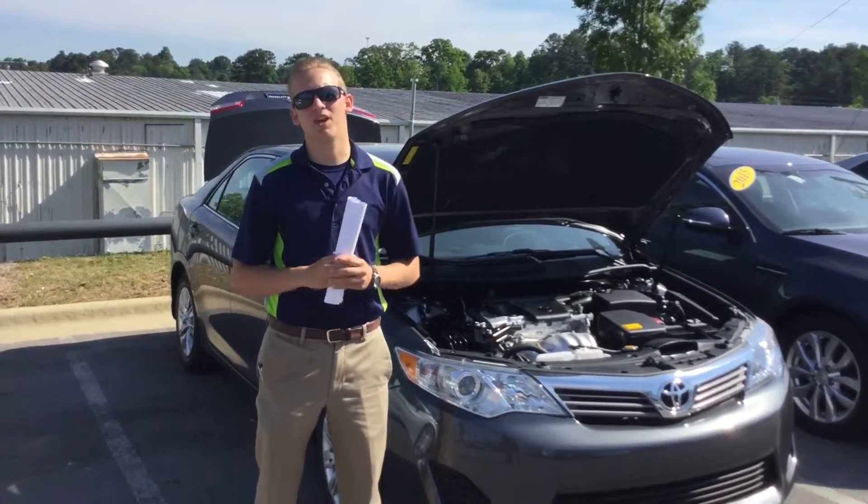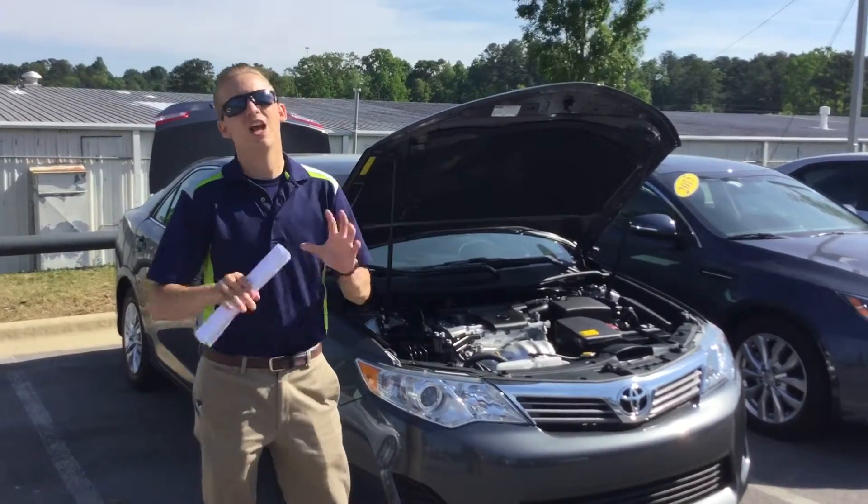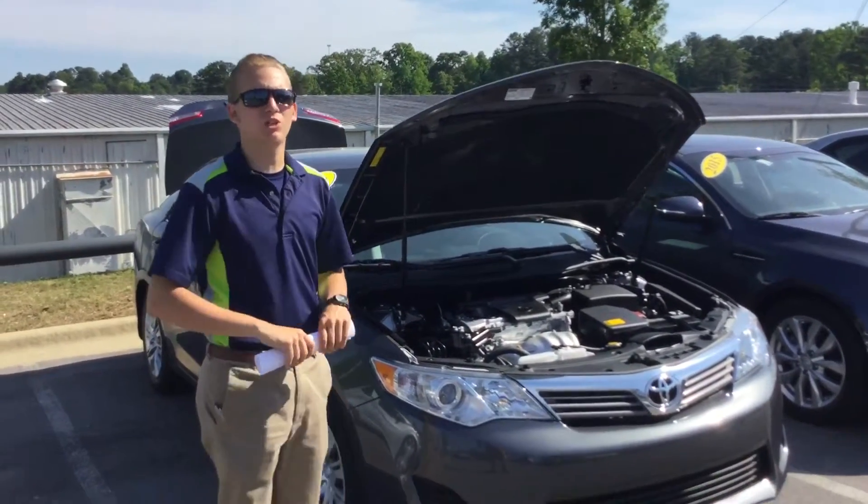Hey, this is Sam McCoy here at Tamron Honda. I want to talk to you about your interest in the beautiful 2014 Toyota Camry. Follow me around and I'll show you a little bit more about this vehicle.